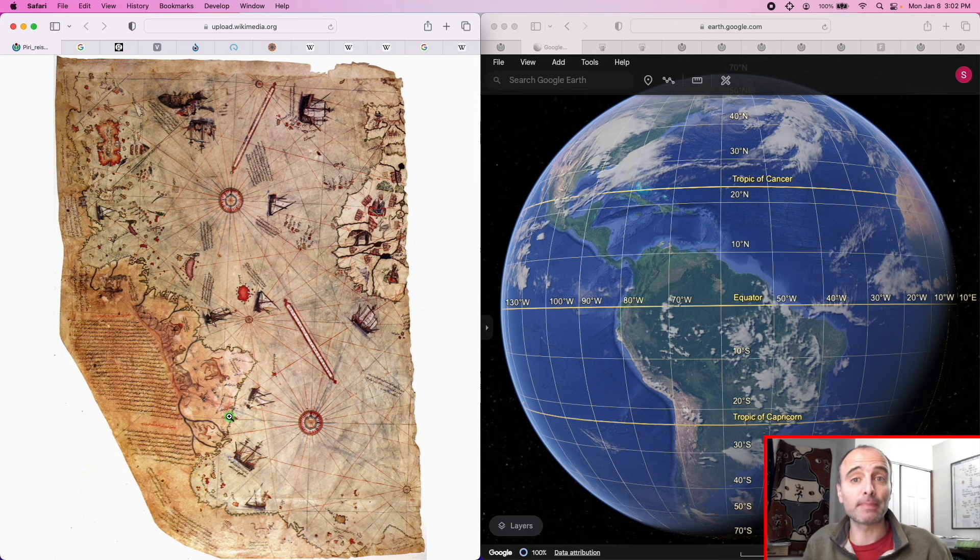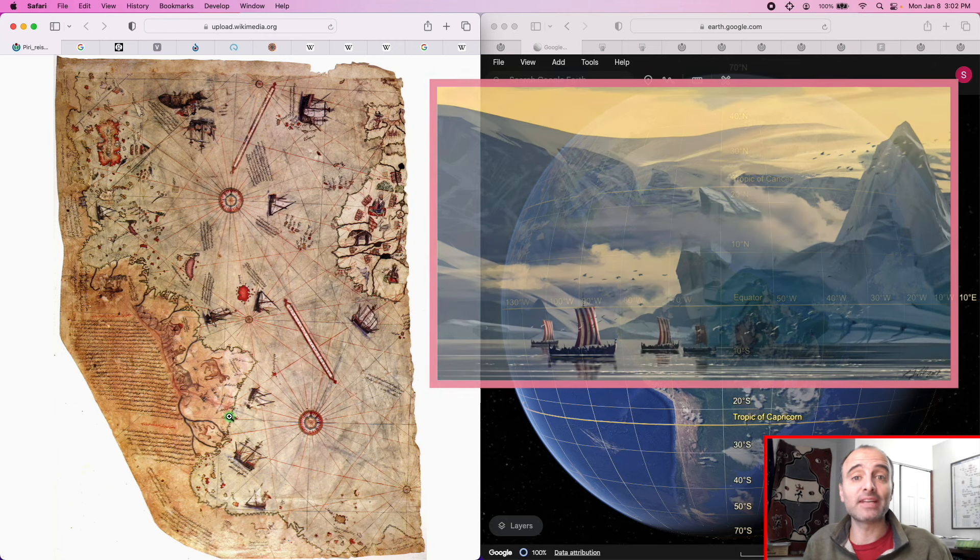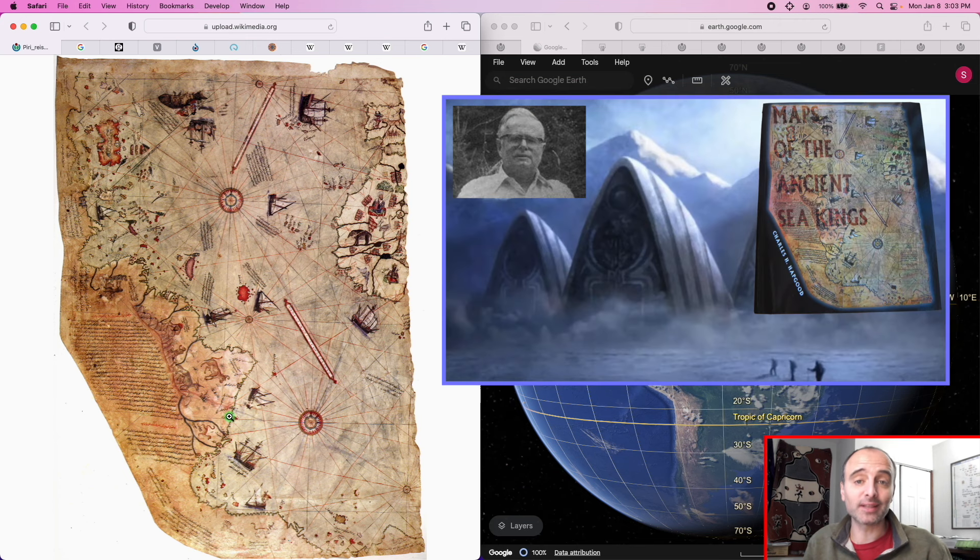Graham Hancock has claimed that this map contains evidence of the existence of an ancient global seafaring civilization during the last ice age that had advanced technology comparable to what we had in the 1800s, maybe even more advanced. This is not Hancock's original theory — it's the Hapgood hypothesis developed in the 1950s by Charles Hapgood. Hancock has his own slight variation, and his claim regarding the Bimini Road is one of those variations.